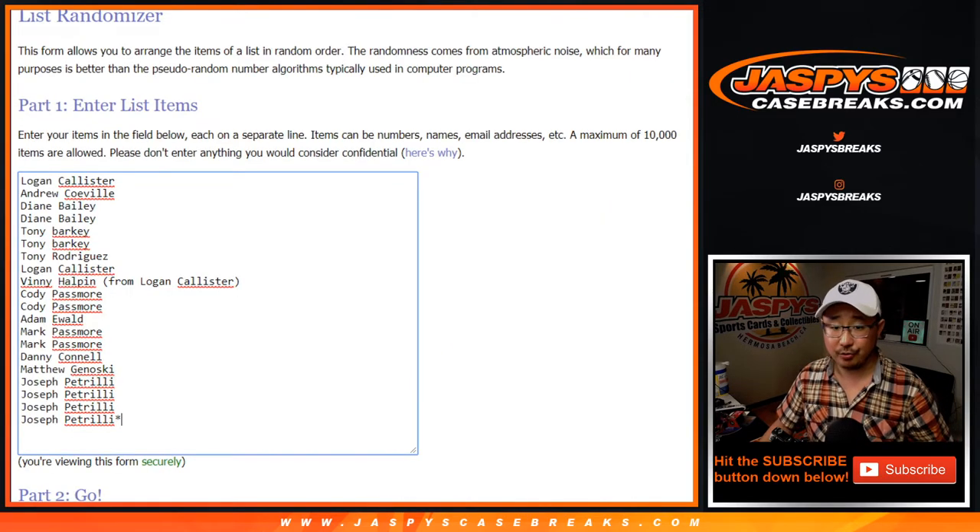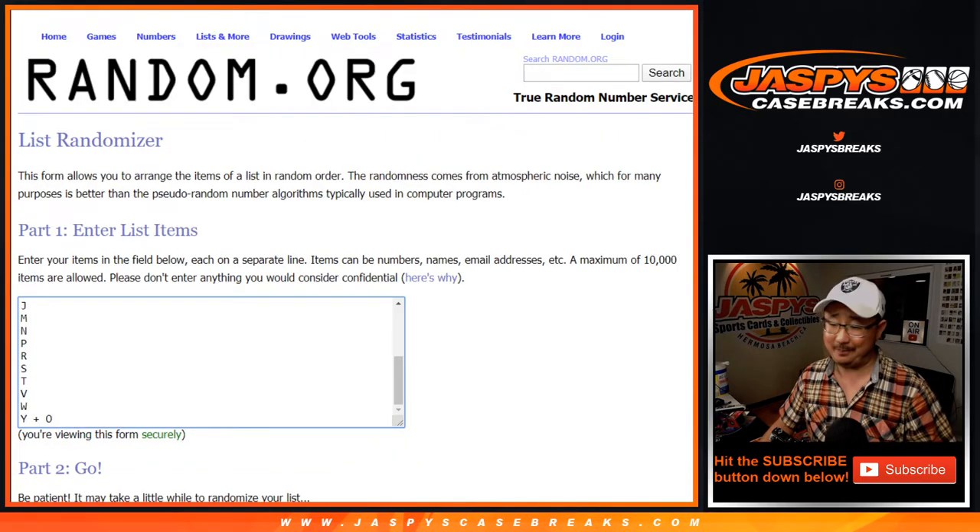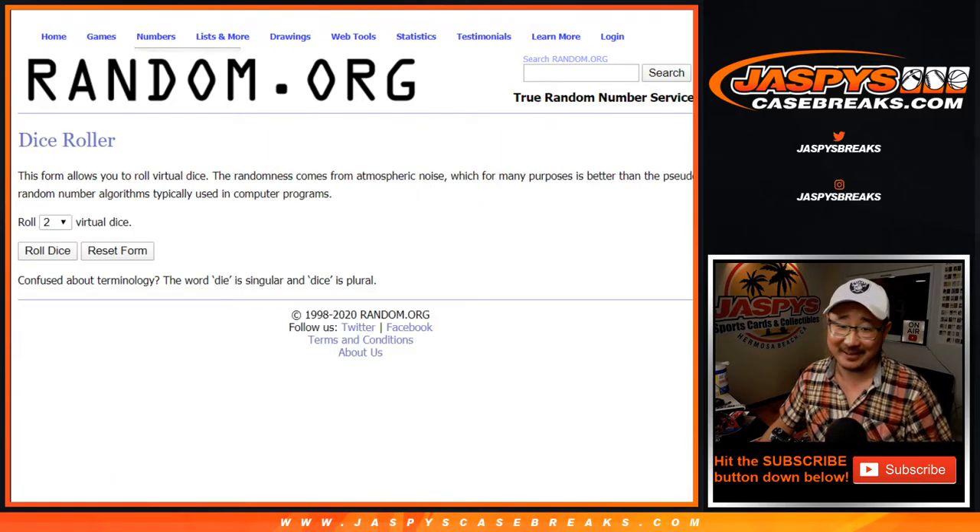Good luck to you and thank you to all of these people right here. Look at this, Vinny — Logan was nice enough to snag a spot for you. Appreciate that, Logan. Good man. And Joe P. got the last four spots. Last spot, Mojo, as well. Big thanks to the letters for being letters.